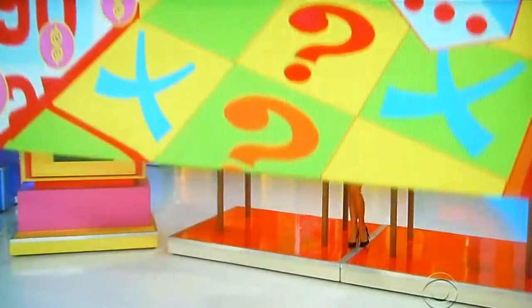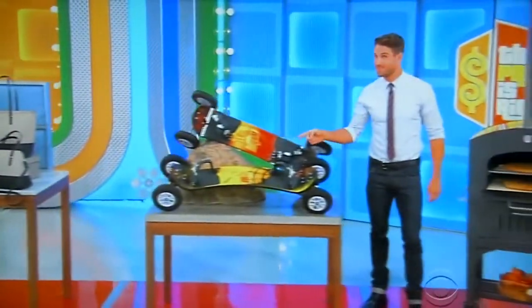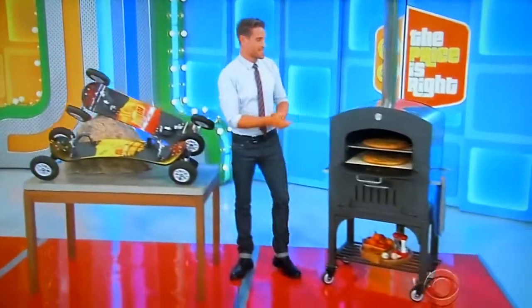Hey George, what do we have? We got great prizes, Katrina. We have a desktop computer, stylish designer handbags, a pair of fun mountain boards, and a new pizza oven.